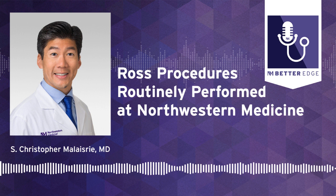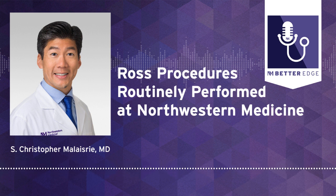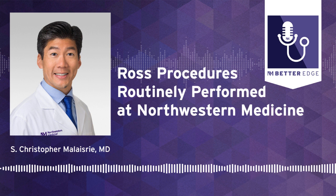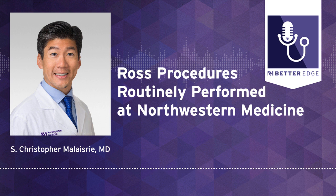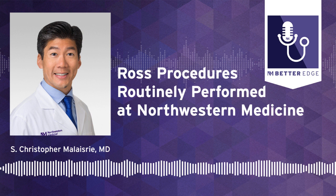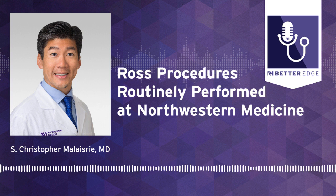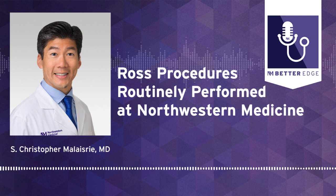Thanks for having me, Melanie. My name is Chris Malazeri. I'm a cardiac surgeon at Northwestern Memorial Hospital, and also professor of surgery at Northwestern University. My role downtown here at Northwestern is to lead the program in aortic surgery as well as aortic valve surgery. My academic roles include program director for the residency and fellowship program, training incoming surgeons who will become cardiac surgeons in the future.